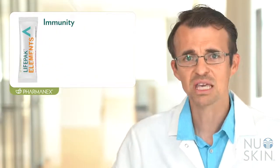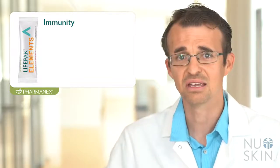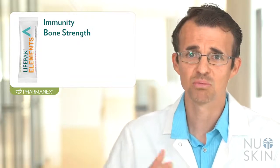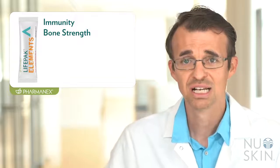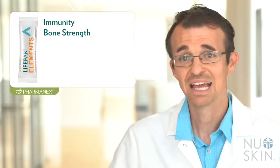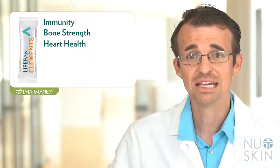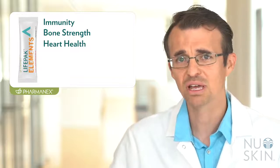Immunity is all about keeping our body healthy and requires several nutrients like vitamin C and zinc. Bone strength is not just about calcium — even though calcium is an important structural component — bones also need magnesium for structure, vitamin D for calcium absorption, and vitamin K to transport calcium to bones. Heart health is impacted by many nutrients including B vitamins like B12, folate, and B6.